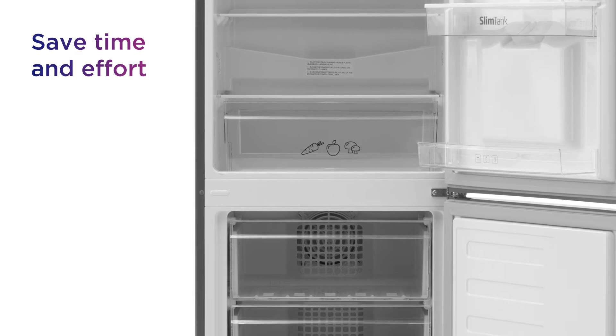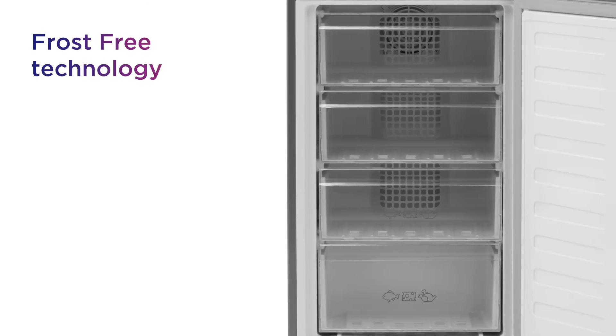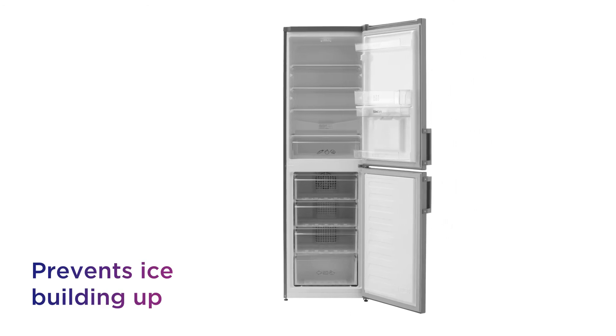Save plenty of time and effort with no need to manually defrost the freezer, thanks to the super convenient frost-free technology. It prevents ice building up, offering automatic defrosting to help you utilise the full space on offer.